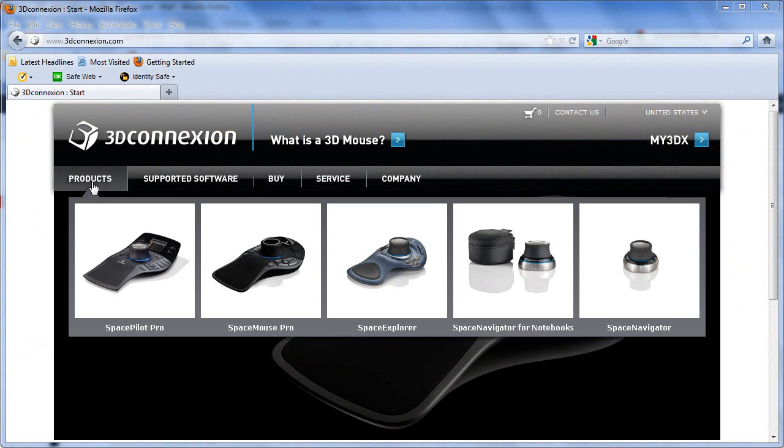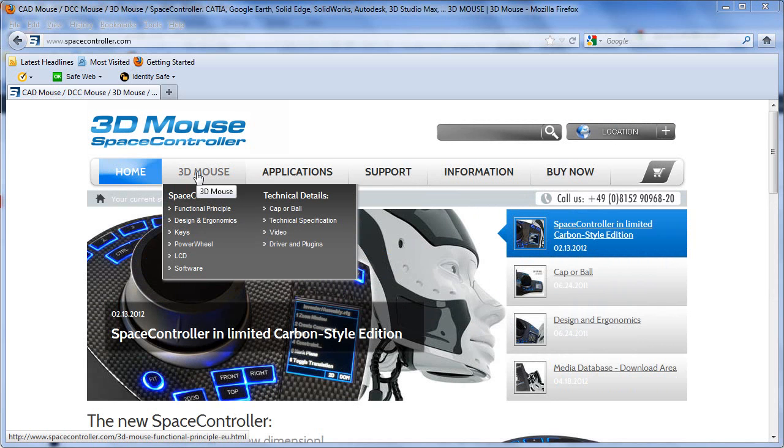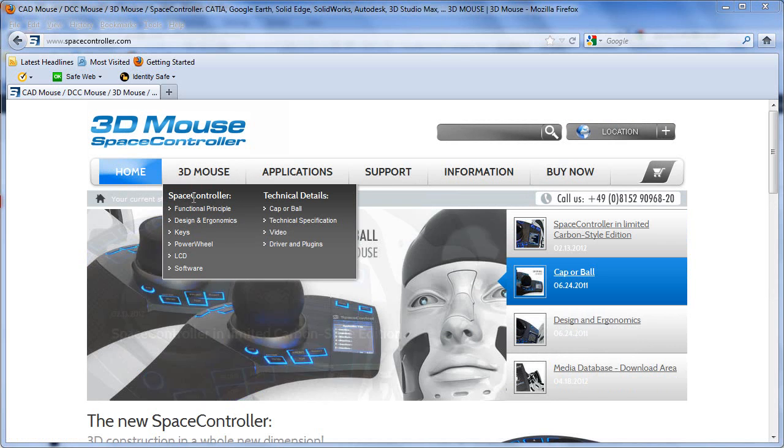Now most of you are familiar with 3D Connection, a company that produces 3D mice, but you might not be that familiar with Space Control, a German company that is preparing to enter the 3D market with similar 3D mice, priced roughly between $320 to $370.